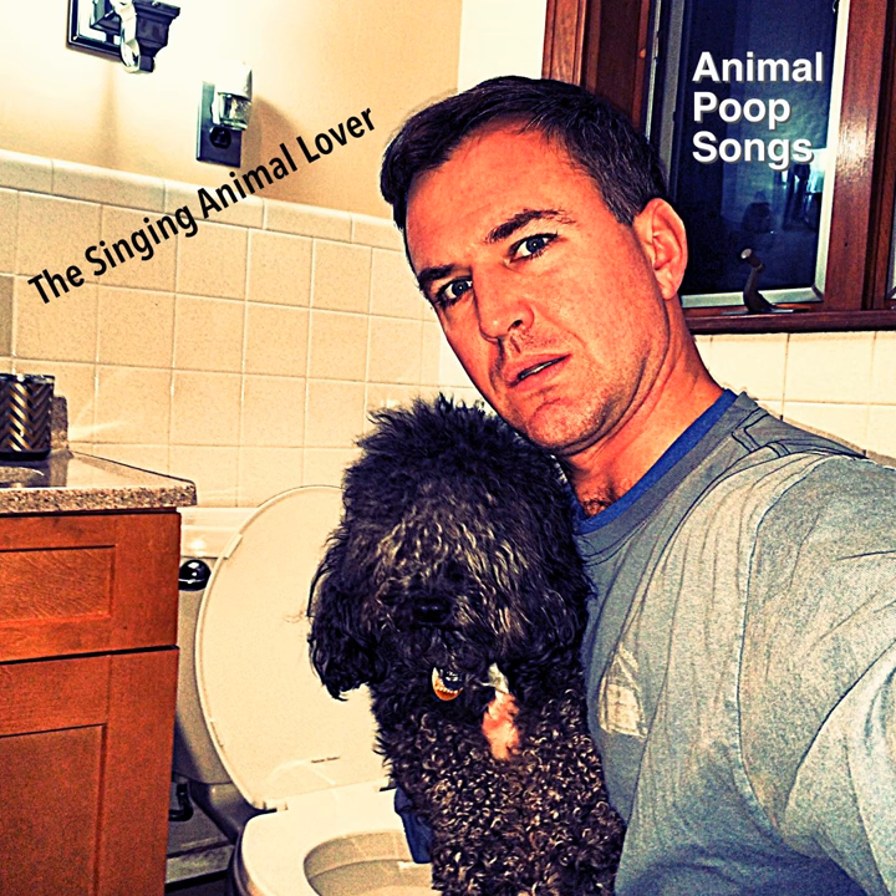Hamster go poop poop poop. Hamster make brown poop. It smells so nasty. It's called hamster poop poop.